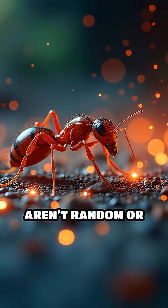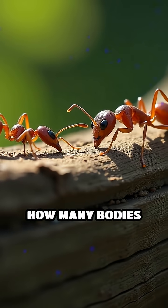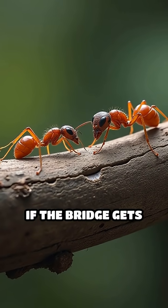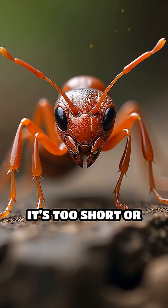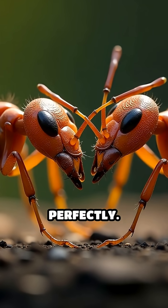The craziest part? These bridges aren't random or accidental. Ants actually calculate exactly how many bodies are needed, constantly adjusting the structure as more ants cross. If the bridge gets too long and weak, they reinforce it with extra ants. If it's too short or unstable, they break apart and rebuild it perfectly.